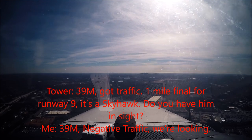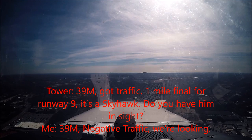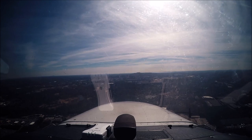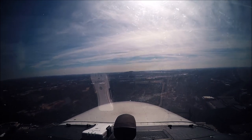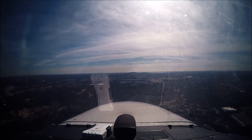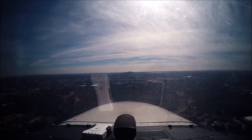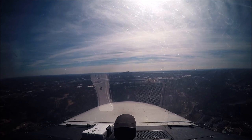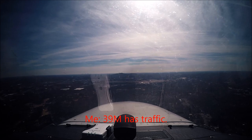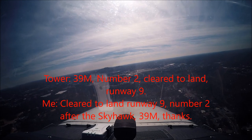Number 393 Mike, traffic one mile final for runway 9, a Skyhawk. Do you have him in sight? 393 Mike, negative traffic, we're looking. Runway 9, number 2 after the Skyhawk, turn on frequency, thanks.